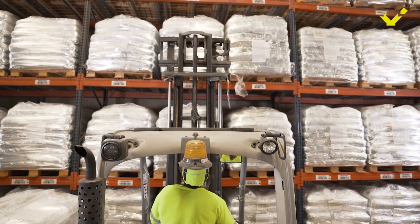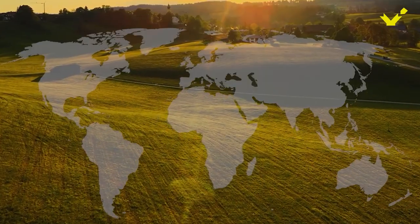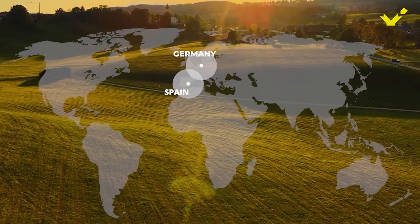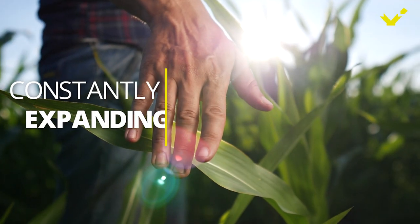We invest in producing close to where our customers are, to better serve them with fast, efficient products and services. We have production facilities in various locations on four continents — Europe, Asia, and Americas — and we're constantly expanding, both organically and through mergers and acquisitions.